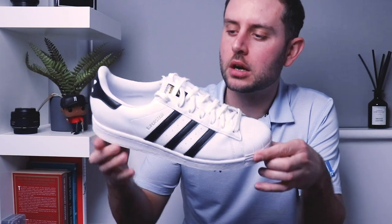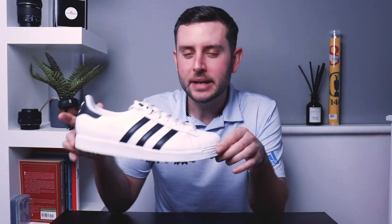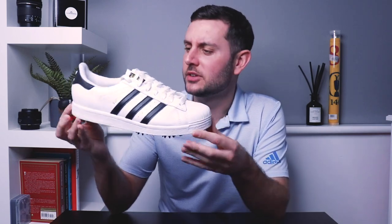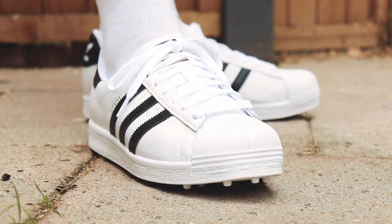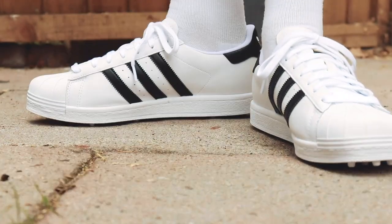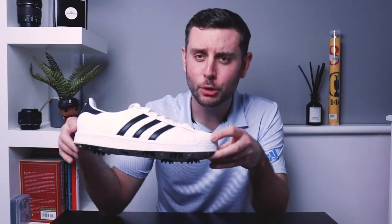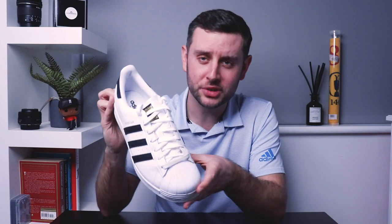Getting an honourable mention — didn't quite make the list — is the Adidas Superstar Golf Shoe. These things are so cool. It's the 50th anniversary of the Superstar this year, so Adidas made a special edition — a really fun, really cool shoe that's actually pretty good as a golf shoe as well. I think they're still available on Adidas's website. Honourable mention: the Adidas Superstar Golf Shoe.